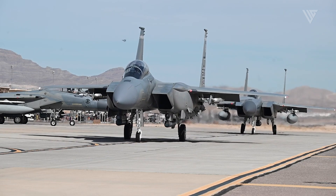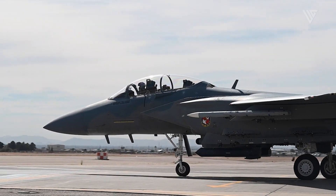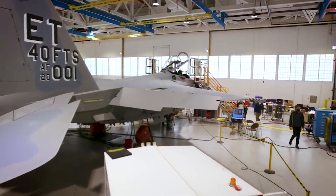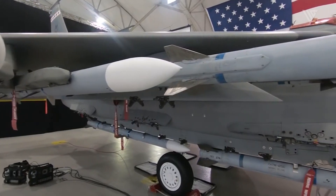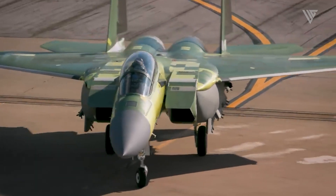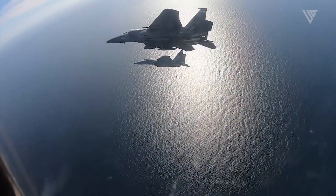The F-15X fighter jet is the most advanced variant of the F-15 ever made. The most significant difference between any F-15 ever built and the F-15X lies in the open mission system architecture. The F-15X is a powerful aircraft capable of carrying large payloads and flying at high speeds.